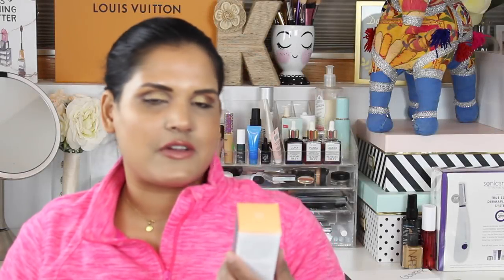I also picked up the Drunk Elephant C-Tango Multivitamin Eye Cream for firming and brightening — it just launched and I was curious. I'm kind of a sucker for eye creams because my under-eye is pretty dry. I'm trying the Sunday Riley one too but I'm not that impressed. I feel like I should get more from an eye cream. This one wasn't cheap, so if it's not good, I'm taking it back.